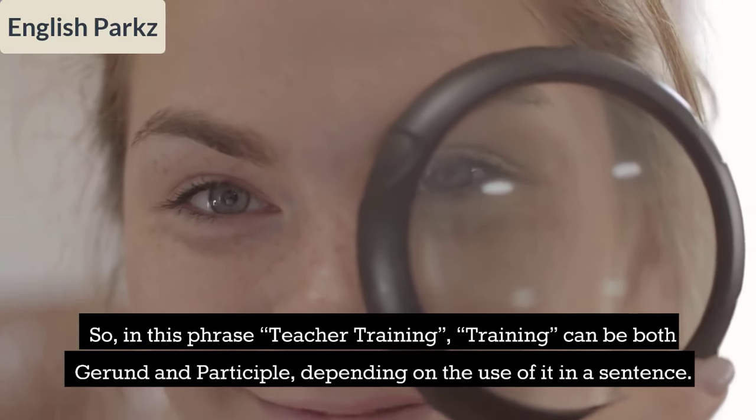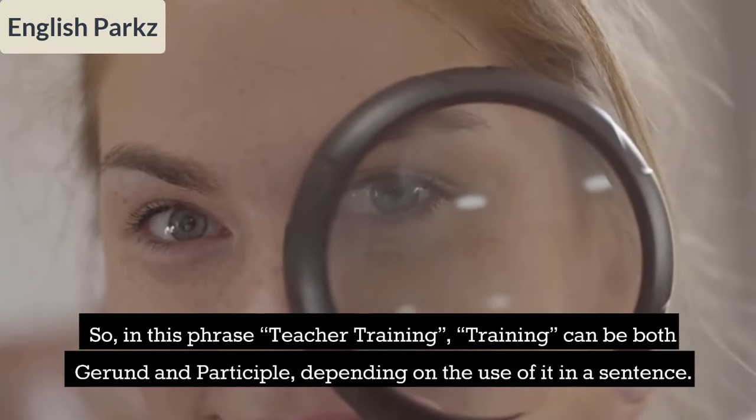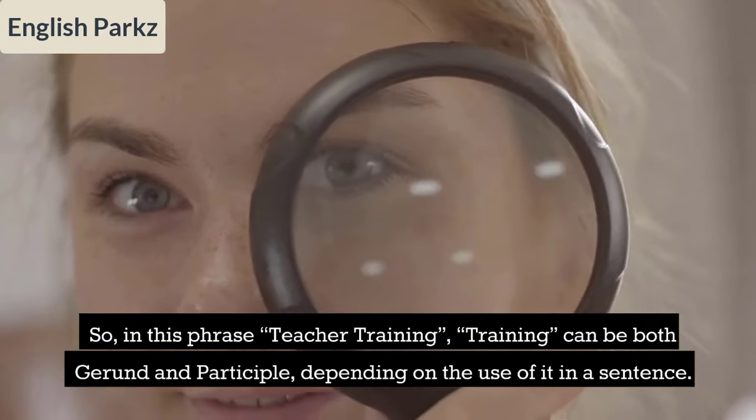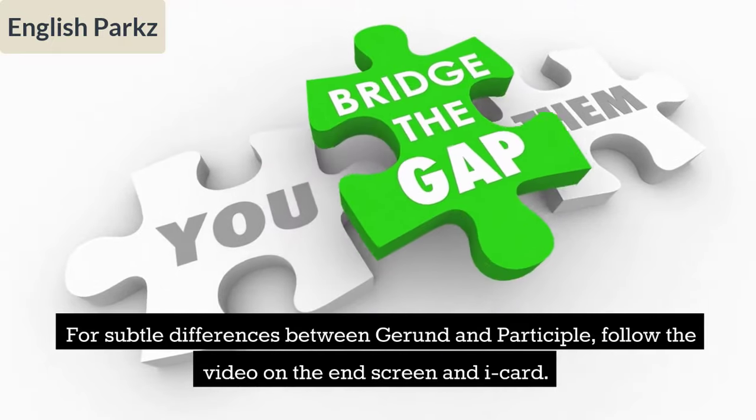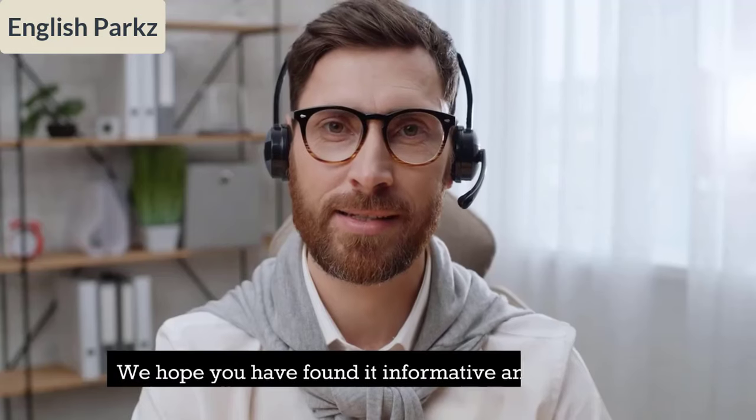So in the phrase 'teacher training,' 'training' can be both a gerund and a participle depending on how it is used in a sentence. For subtle differences between gerund and participle, follow the video on the end screen and iCard.